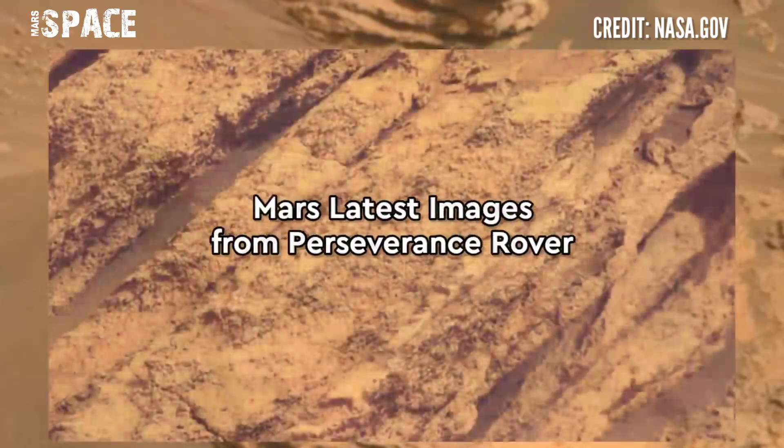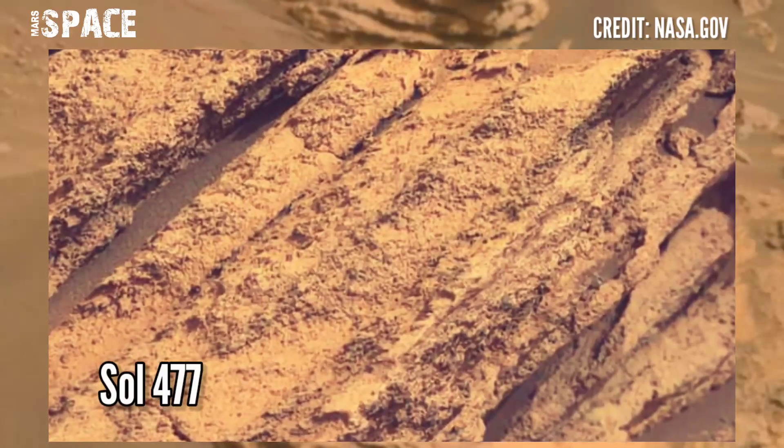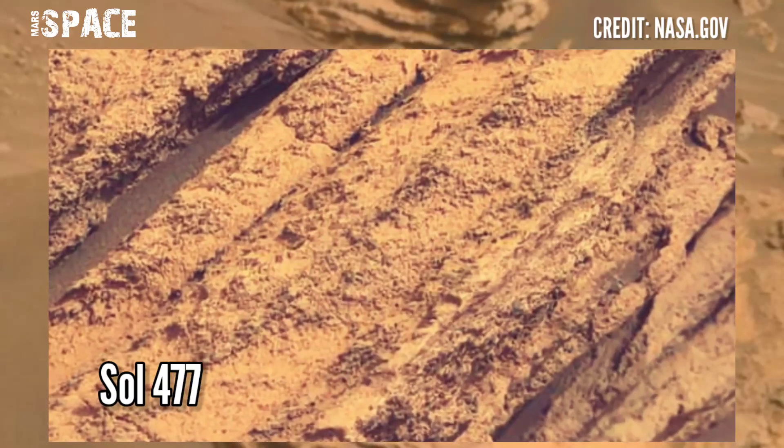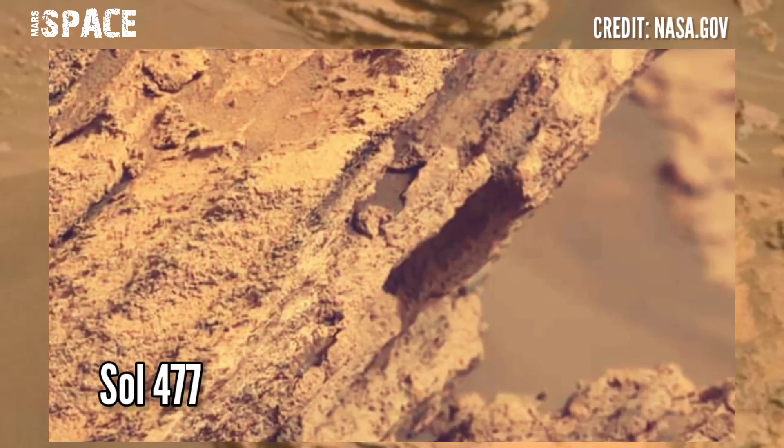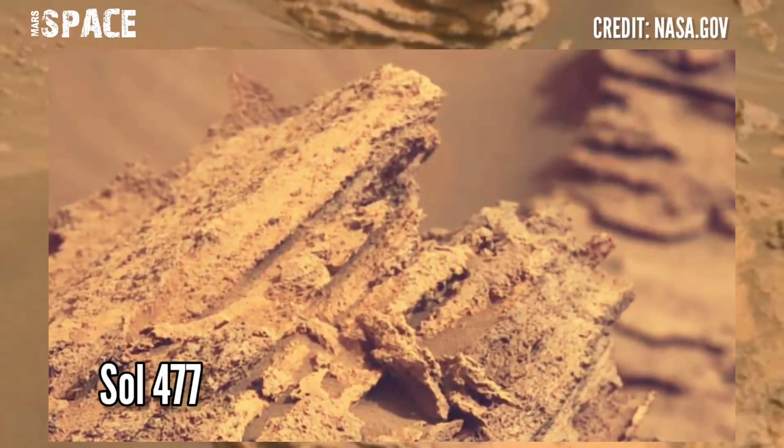Now watch new images of Mars captured by NASA's Mars Perseverance Rover, using its left mast cam Z camera, captured on 23rd June 2022 — Mars day 477 of its mission.